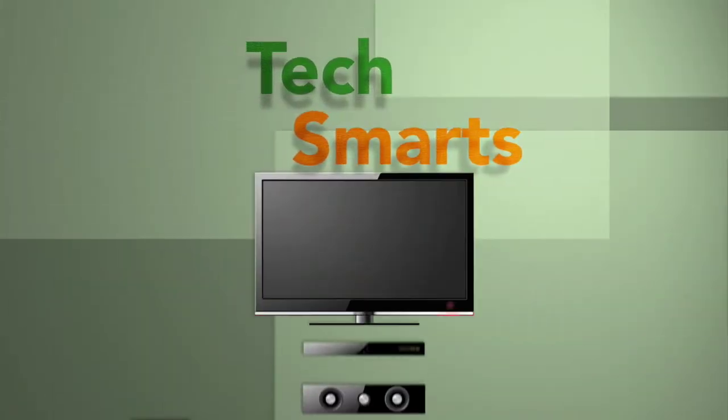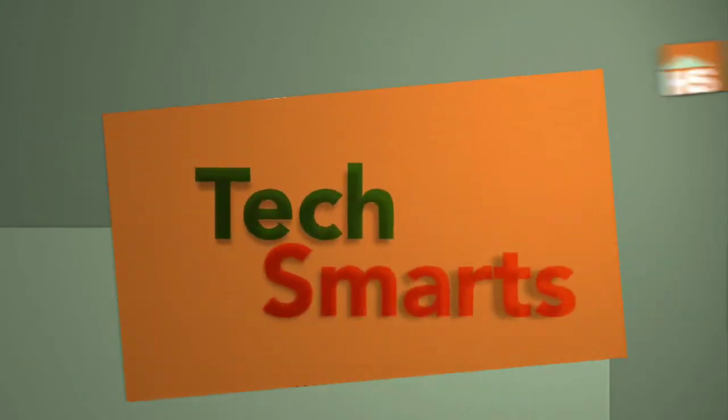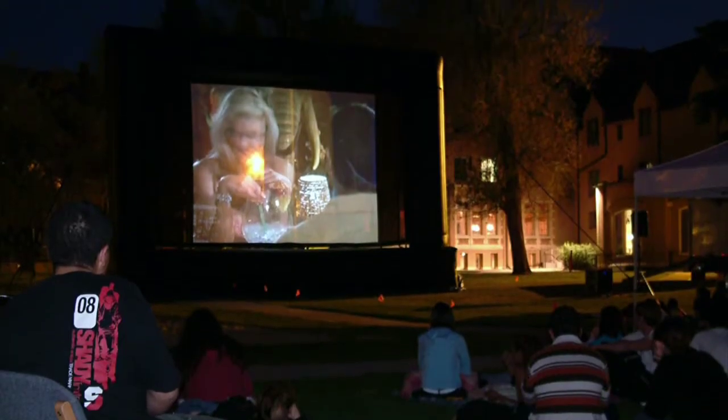Technology changes at the drop of a hat, and TechSmartz is here to guide you every step of the way. Anna and Miguel are Geek Squad home theater installers, but that doesn't mean their work is always done indoors.